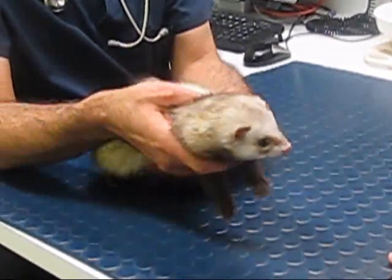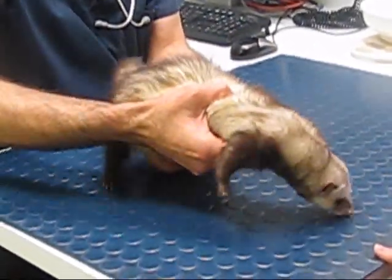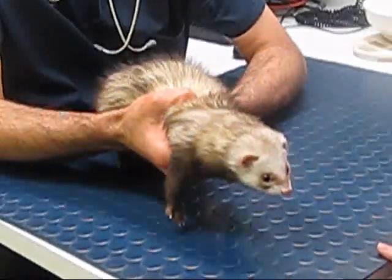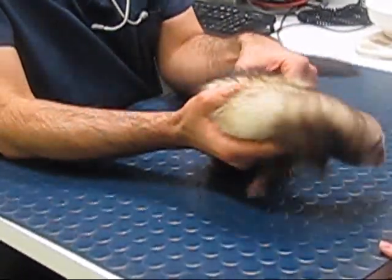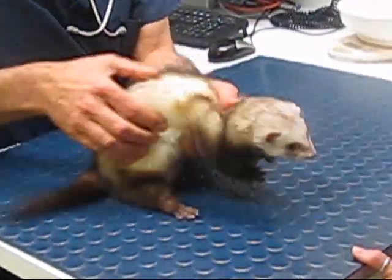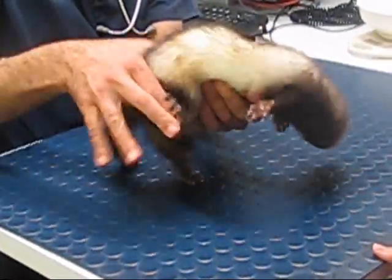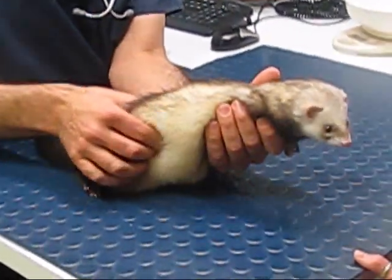We can feel his spleen — ferrets have a very large spleen. We can feel the region of his intestines all the way down to his bladder. And we can also stick our fingers up at the top of his abdomen here and feel his kidney. It's winter time here now, so he's obviously got good condition on him.